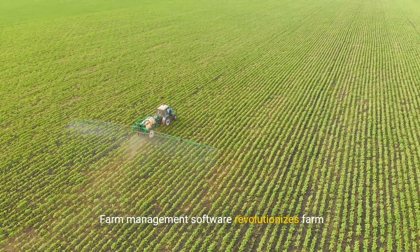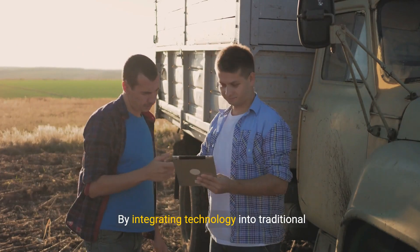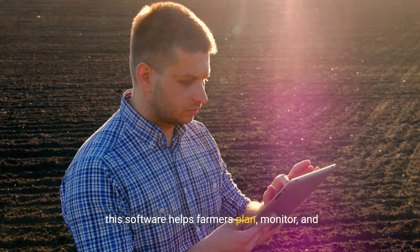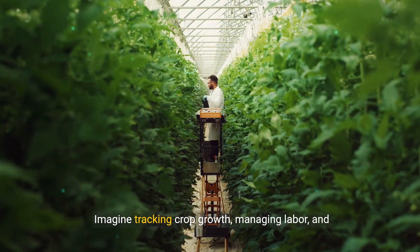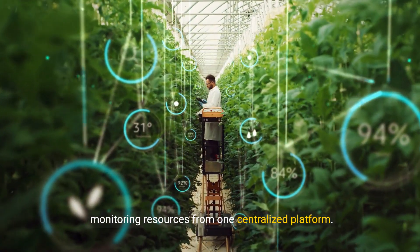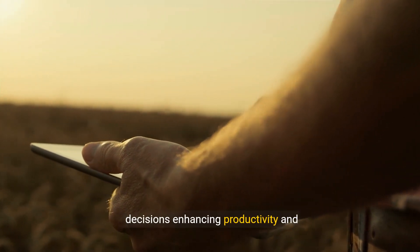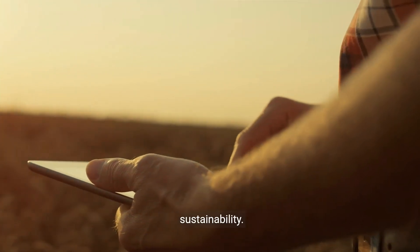Farm management software revolutionizes farm operations. By integrating technology into traditional processes, this software helps farmers plan, monitor, and analyze all activities. Imagine tracking crop growth, managing labor, and monitoring resources from one centralized platform. With real-time data, farmers make informed decisions enhancing productivity and sustainability.